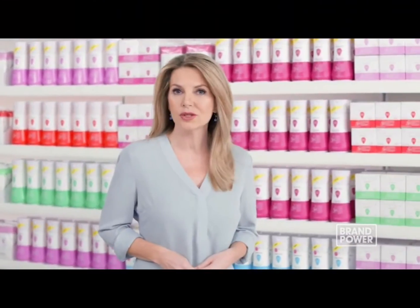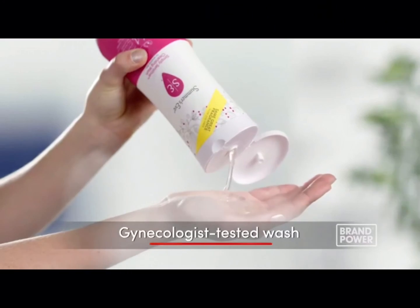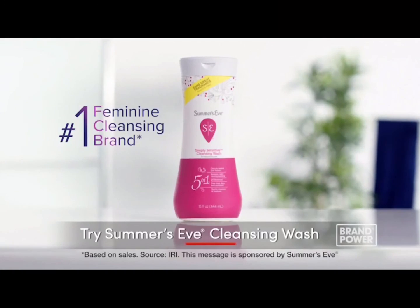A woman's intimate area requires specialized cleansing that regular soap doesn't provide. Try Summer's Eve Cleansing Wash — the gynecologist-tested formula is pH-balanced and matches the unique pH range of a woman's intimate area. Try Summer's Eve.